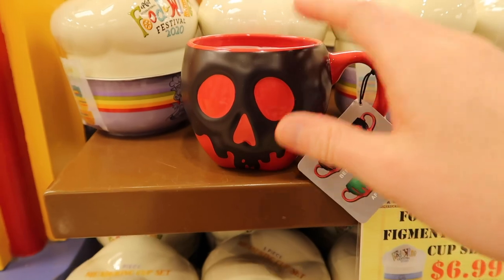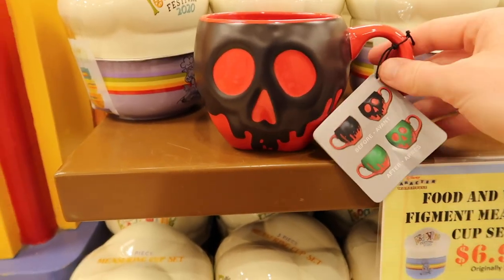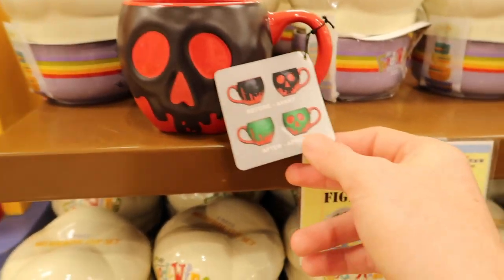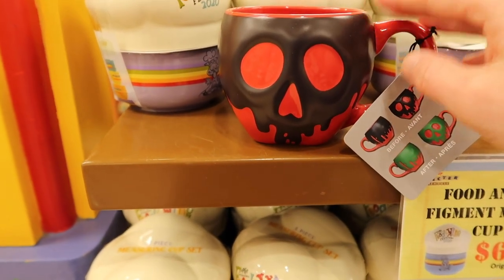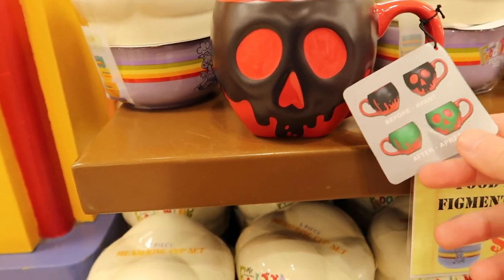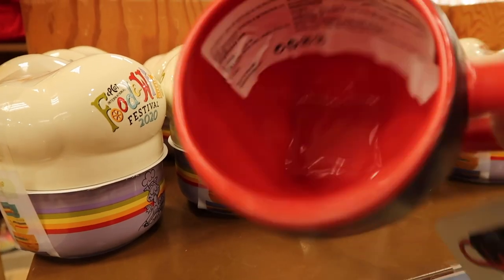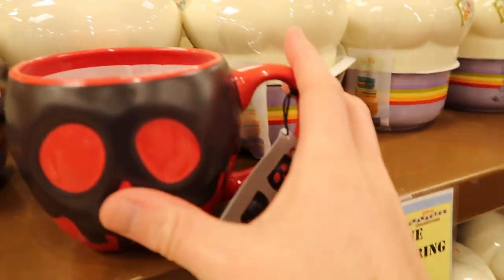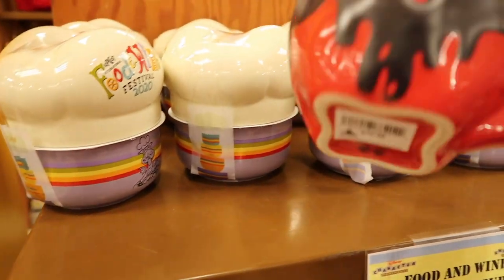They actually have this color-changing poison apple mug here — there's no more left but we were able to snag one. It changes color based on temperature, showing green. They've had candle holders like this before, but not the mug. It's $19.99, and the sale price was $5.99. Pretty good for a mug that was originally $19.99.